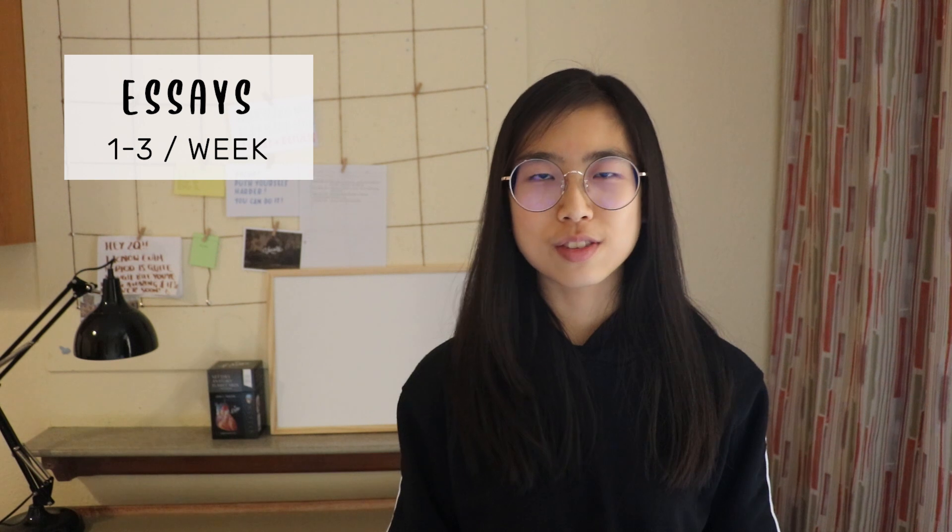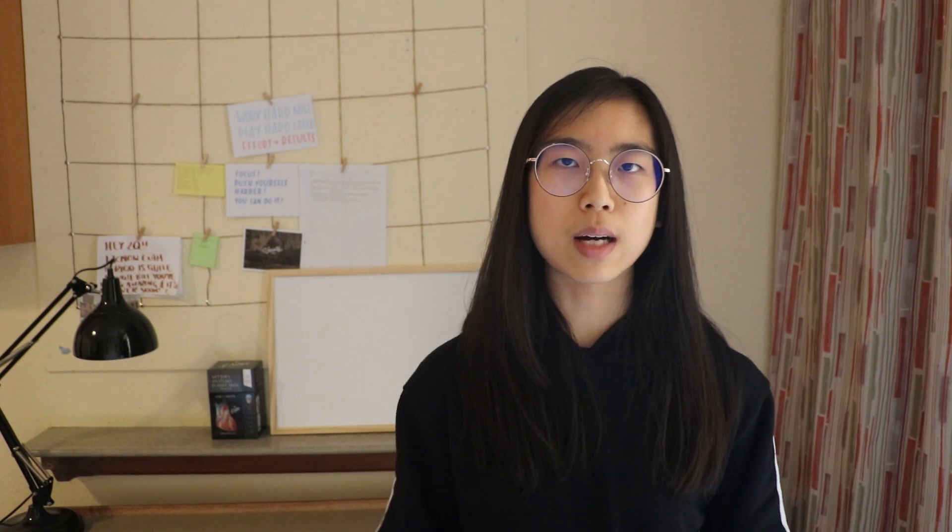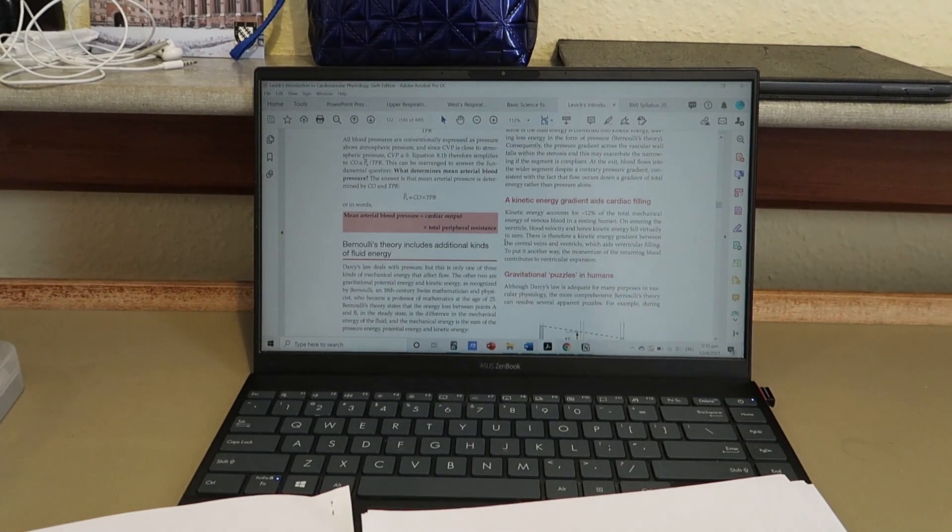Essays are something unique to Oxford — it's a love-hate relationship. You might think it's weird to write essays for such a scientific subject, but it really helps us learn because we have to do research, compile information from different sources, and find material that makes our essay stand out. In that process we learn far more than we would from lectures alone. Personally I tend to spend hours on a single essay because the research and reading just takes so much time.